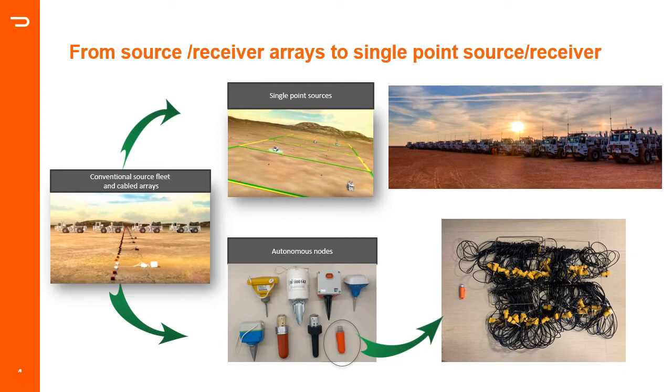However, it wasn't until a new level of miniaturization was reached — the Stride node we'll talk about in a minute — that the full power of an unlimited channel count system was unleashed. And of course, when combined with high-productivity source techniques, they can achieve quite incredible efficiency and very dense surveys at a much lower cost.